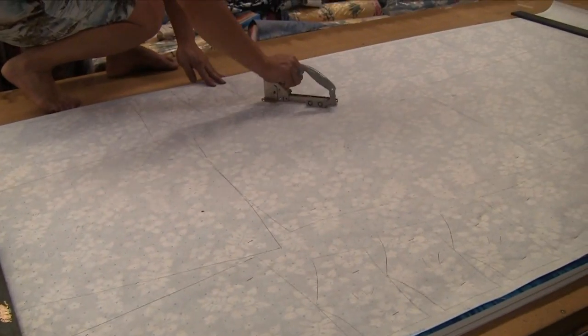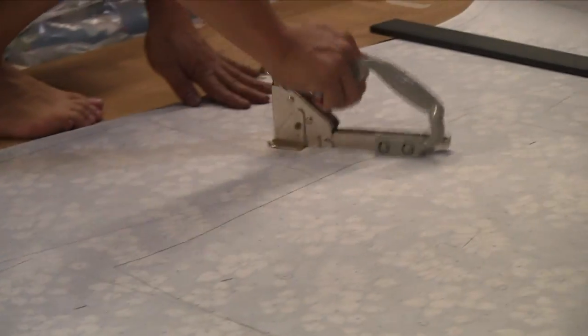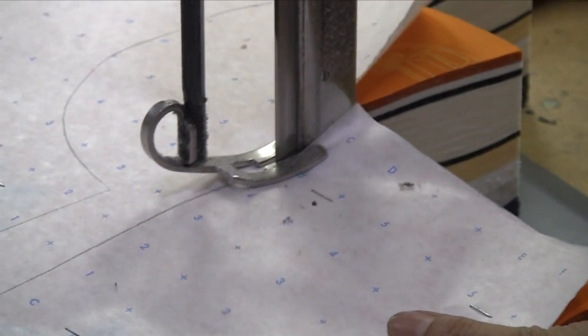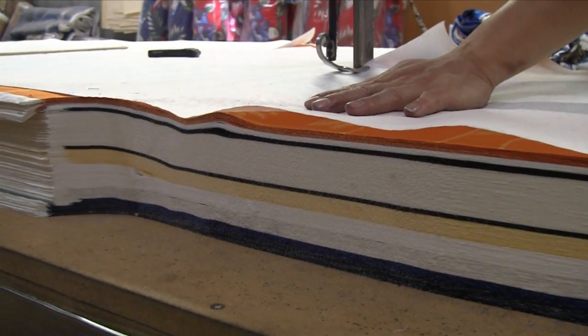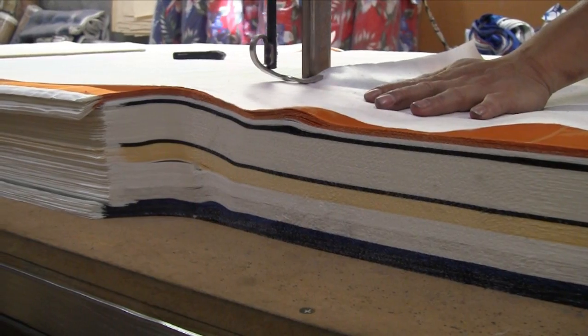A sheet of fabric with outlines of the different shirt parts is laid onto the stack of fabric and stapled down to secure it for cutting. Next, a technician uses an electric blade to cut through the fabric, carefully following the outlines on the sheet. One mistake here would be very expensive since it would ruin the entire production run.